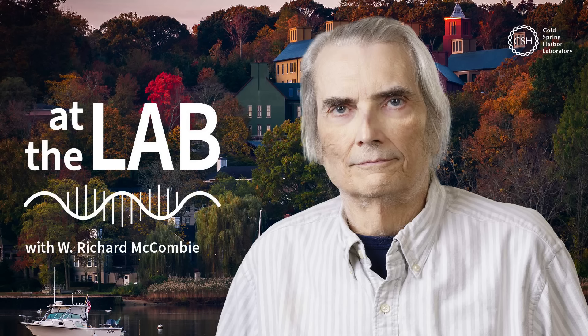If you like what you heard, please subscribe wherever you get your podcasts, and visit us at cshl.edu for more stories like this one. For Cold Spring Harbor Laboratory, I'm Nick Worm, and I'll see you next time at the lab.